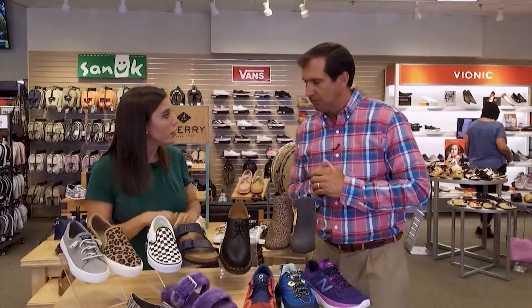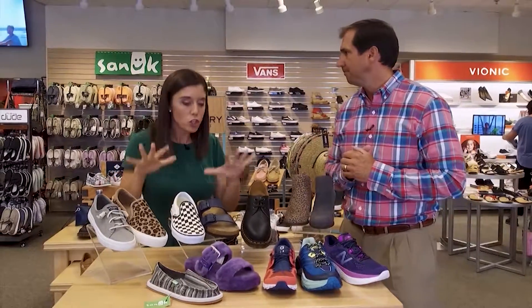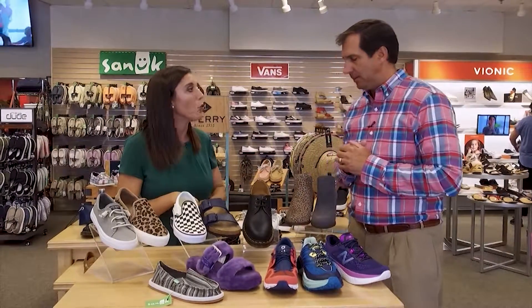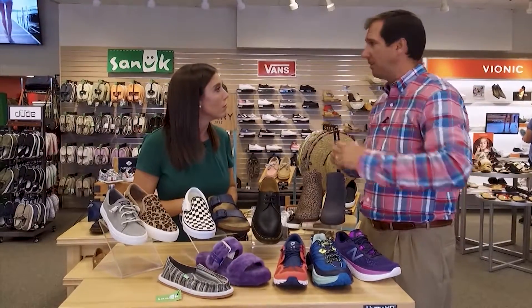As for what's tax-free: anything under $100 would be tax-free on shoes; anything over $100, you pay tax on. With shoes covered, Katie asks what else is needed for back to school — Joe says backpacks, lunchboxes, and drinkware.